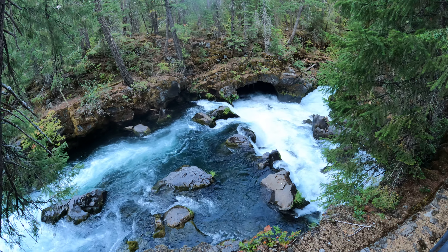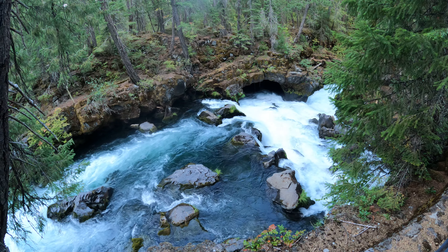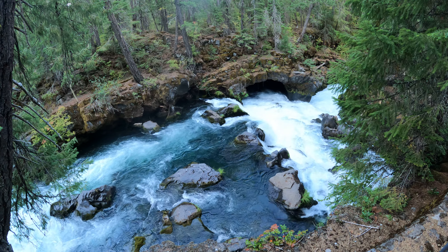This is the Rogue River at Natural Bridge, just below the Natural Bridge. To my untrained eye, it looks like there's another cave over there to the left.